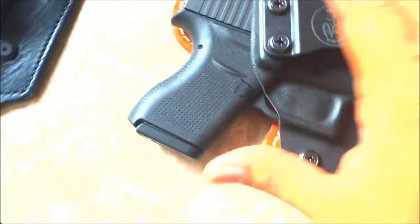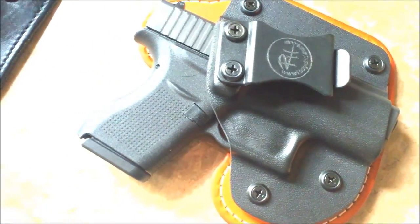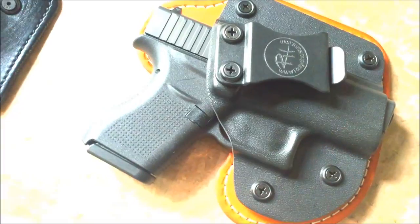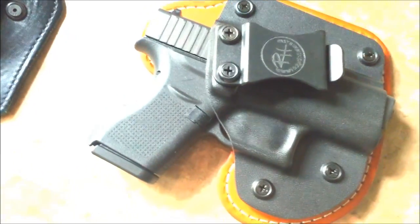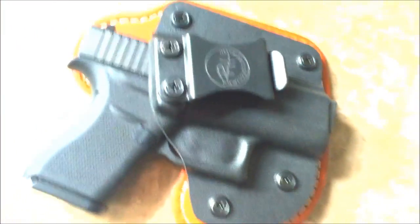This particular holster model is called the Edge. It comes in all kinds of forms for your firearm — from Beretta to cars to Glocks, Rugers, Kimbers — basically they have almost everything covered.